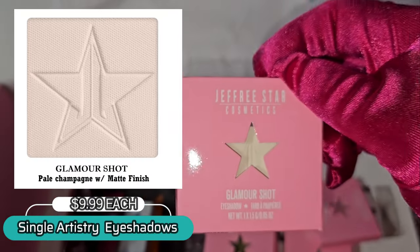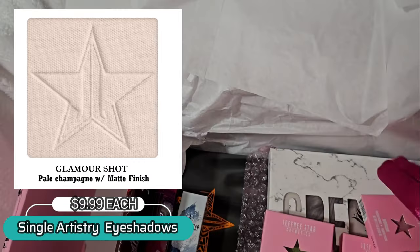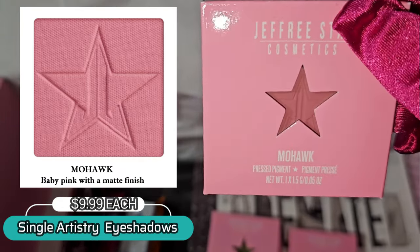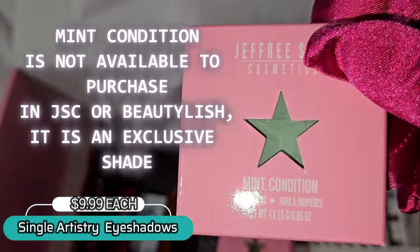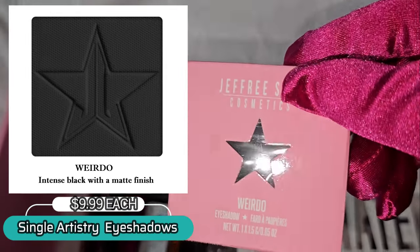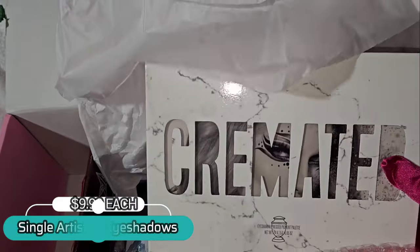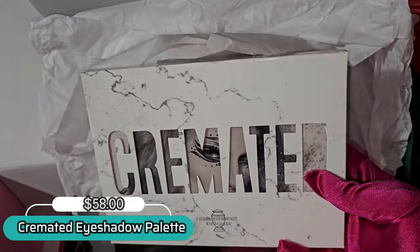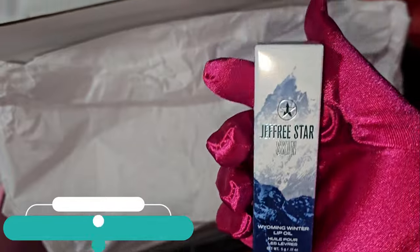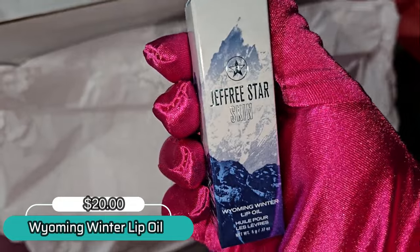This is Glamour Shot, which I think is also already sold out, so while there's still a chance grab yours now, friendships. This is Mohawk, Mint Condition, Equity, and Weirdo. Of course we do have the beautiful Cremated palette right here, and one of my favorites — the lip oils. This is the Wyoming Winter lip oil.